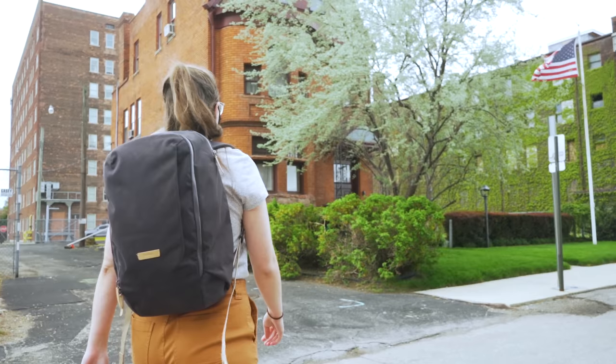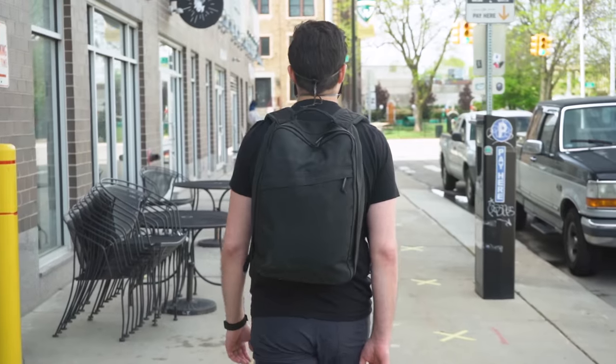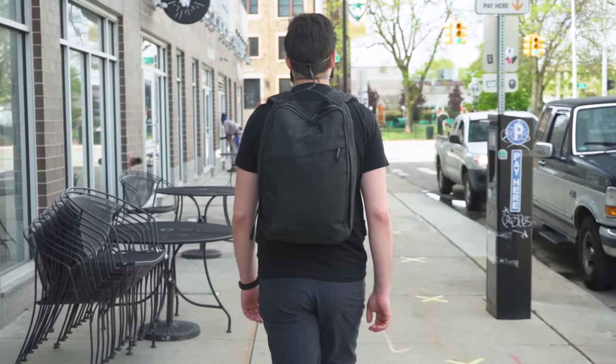A good everyday carry backpack will take you between work and the gym and fit just as well on a day hike as it does on an urban adventure. In this video, we're going to be taking a look at 10 awesome EDC bags for everyday carry. I'm Tom from Pack Hacker, your guide to better gear.